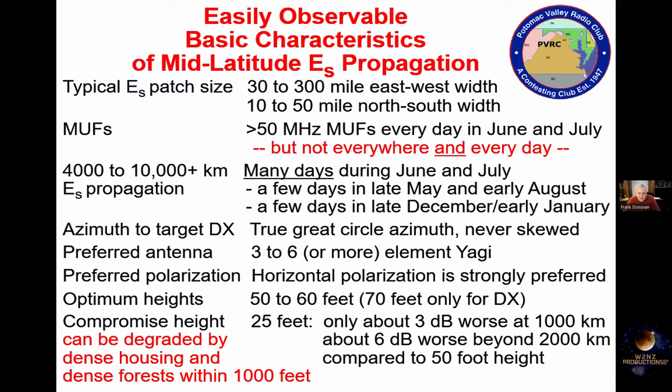You do not need a huge antenna. A three-element Yagi is plenty. Of course it's nice to go to a larger Yagi, and the five and six-element Yagis are not that heavy and not that difficult to install. Horizontal polarization is very strongly preferred. If you can only put up a simple antenna like a dipole, make sure it's horizontally polarized — it'll perform much better than any vertical. The optimum height for sporadic E is 50 to 60 feet, but you don't have to be at that height.